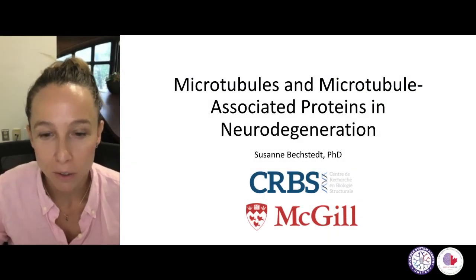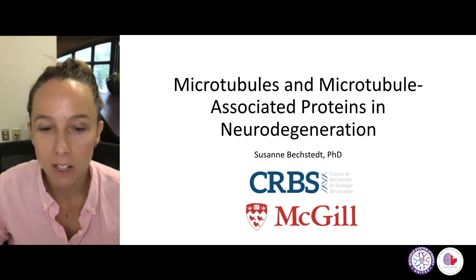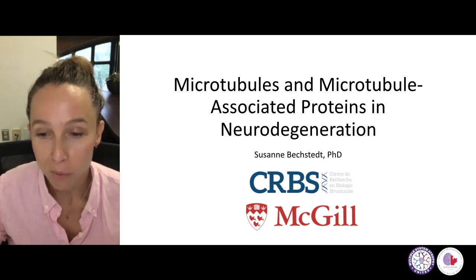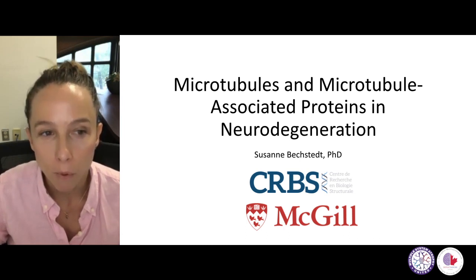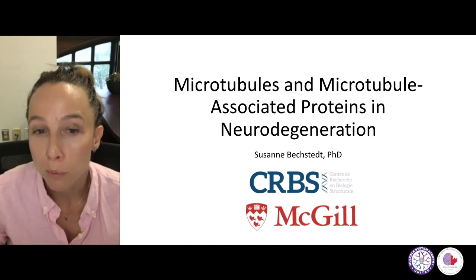Hello, everybody. My name is Suzanne Bechtet. I'm from McGill University in Montreal, Canada, and I'm also a member of the Centre de Recherche en Biologie Structural. Thank you very much for inviting me to this meeting and letting me speak about what I believe is a very important topic in neurodegeneration and multiple systems atrophy, which is microtubules and the microtubule associated proteins.